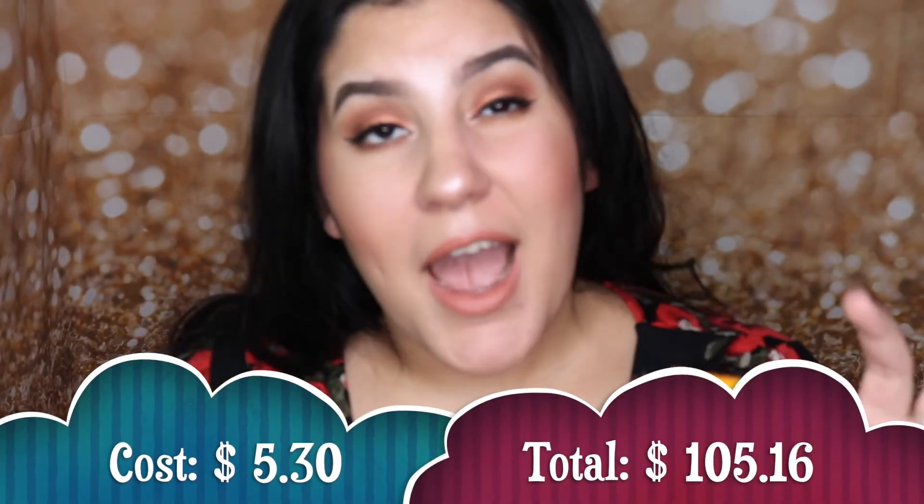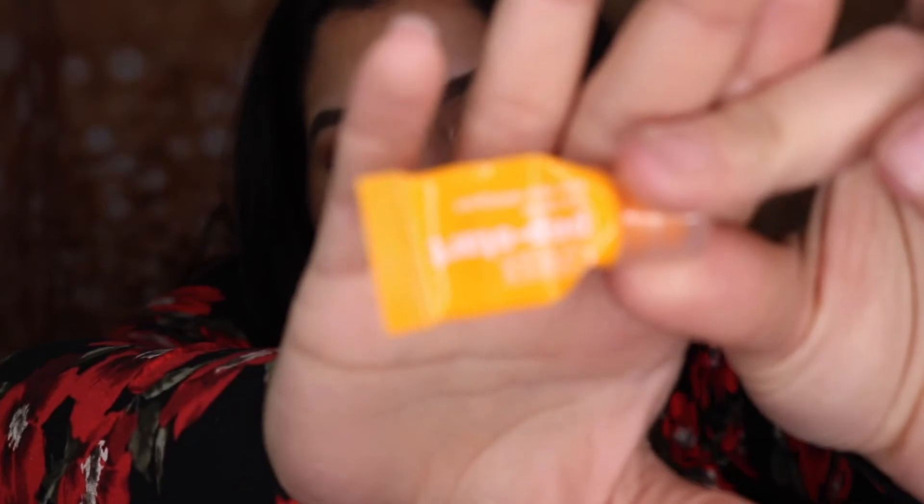The next item I finished up was the Clinique Pep-Start Eye Cream. I'm so happy I have another one in my collection because I really did enjoy this product. I got this sample from Sephora. I'm so happy I finished it and I really think this is a great product. After I finish that second sample I might just go buy the full size once my no-buy is over.